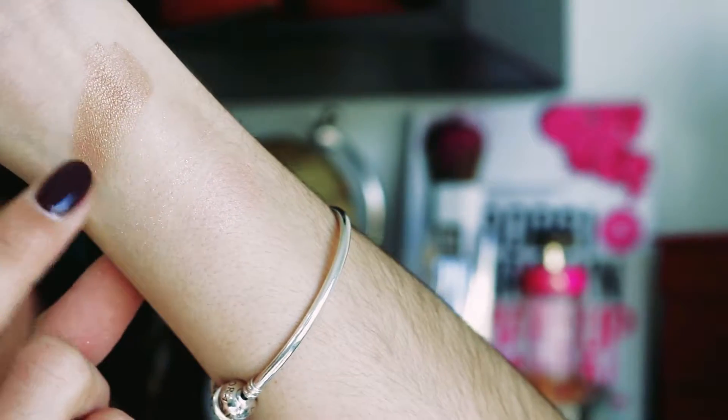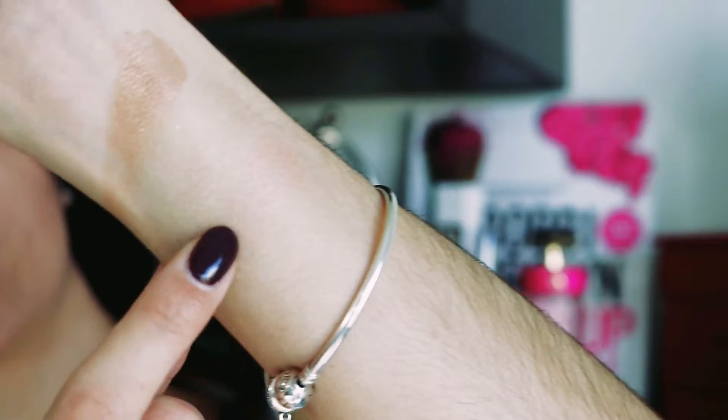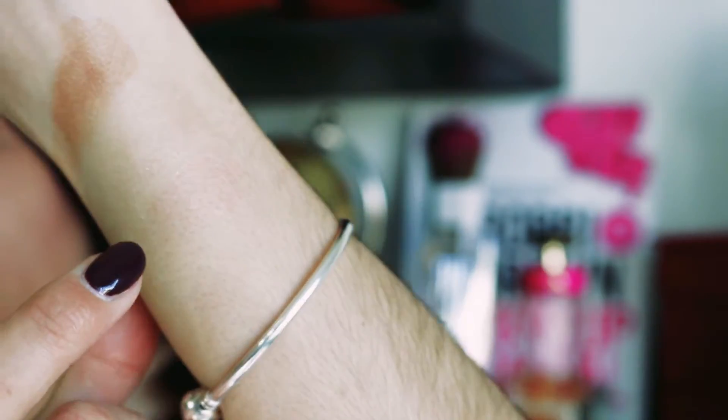Me van a decir, Giselle, casi te gastaste 100 dólares en maquillaje. Ya sé. Pero pensé que es edición limitada, merece una prueba, merece un review. Y si está buena, que siempre me pareció que iba a estar buena, pues para decírselos a ustedes. Voy a hacer un acercamiento a ver si se quiere ver. Este es Pirate, este es Oasis, y este es Twilight — es como más rosadito. Tienen un glow precioso, chicas, súper bonito. La verdad que me encantaron y los he probado bastante.